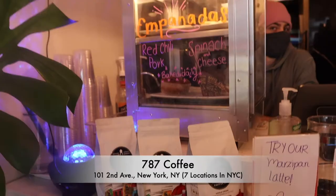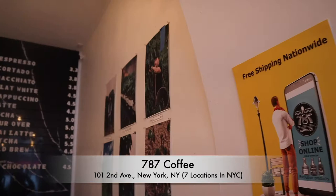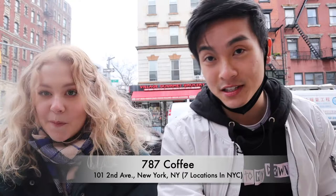We are outside of the second location of the day for 787 Coffee. The last place we were at was their original location, which is super sick. This other location was opened in 2018 and is about five to ten minutes away. This time we decided we're not going to be crazy and we're actually going to get hot drinks.